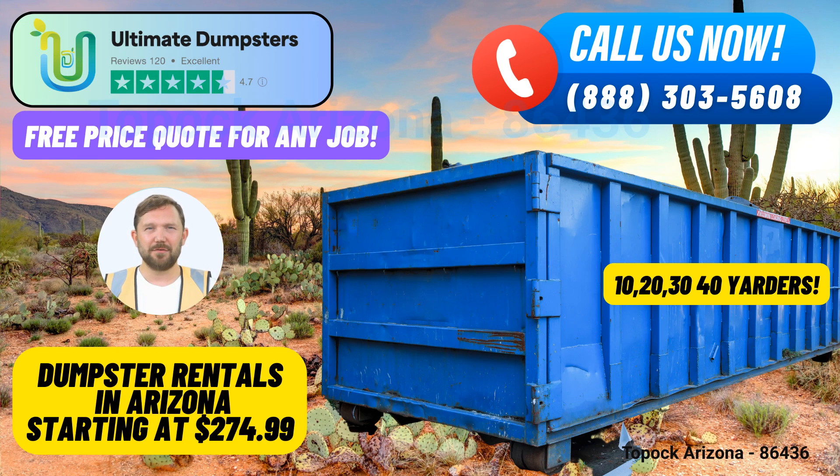Dumpster Sizes and Their Uses. 10-yard Dumpster: Ideal for small clean-outs, yard waste removal, and minor home renovation projects. 20-yard Dumpster: Perfect for larger home renovation projects, small demolition debris, or garage clean-outs. 30-yard Dumpster: Suited for medium-sized construction projects and sizable junk removal tasks.